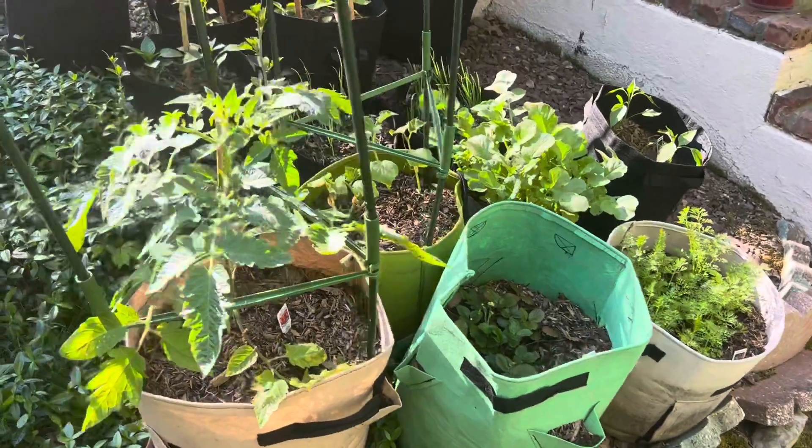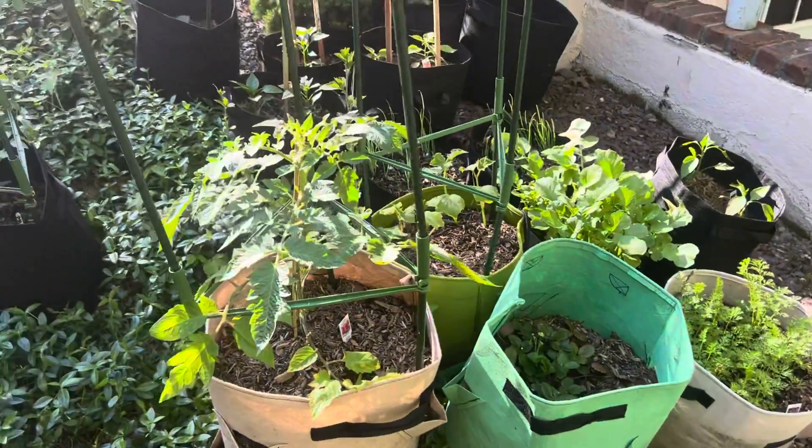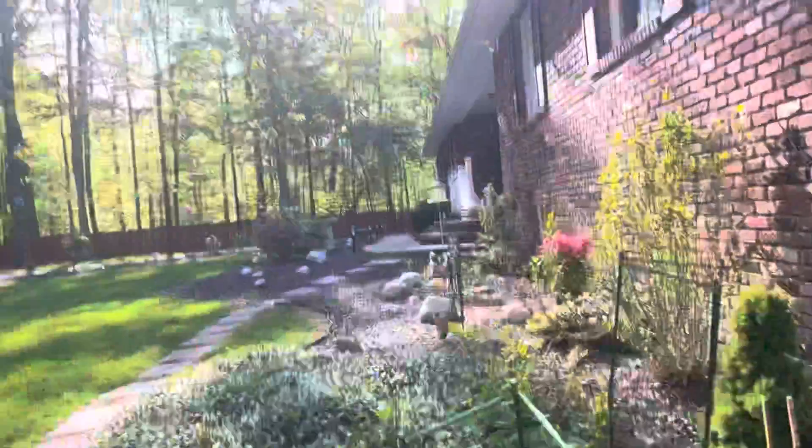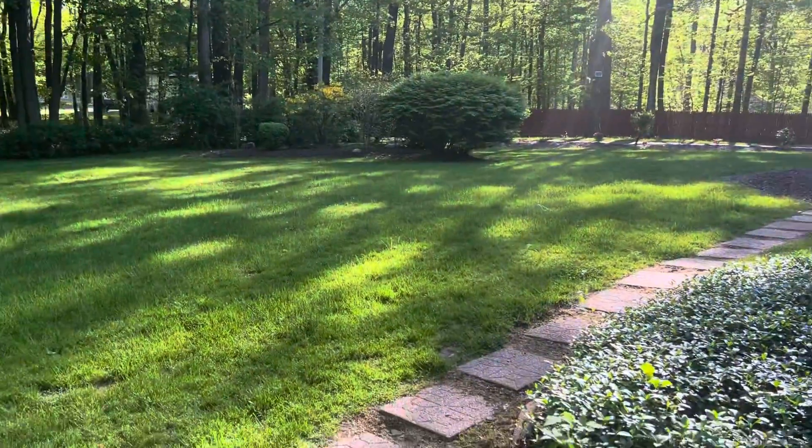What's up everybody? Murray and Jay Waite with The Grow Show. I'm working in the garden today. It's a beautiful, beautiful spring May day.